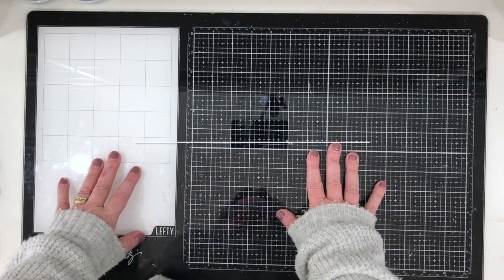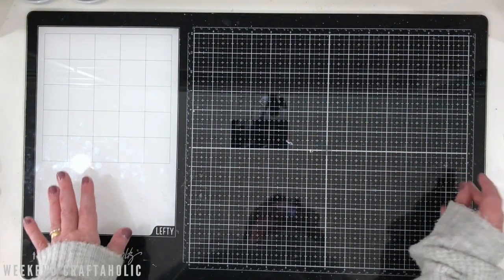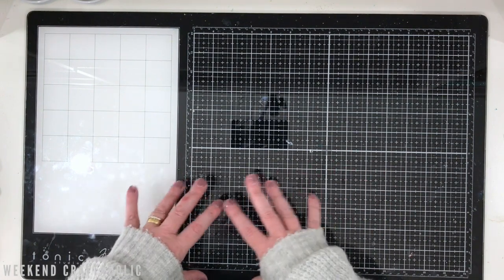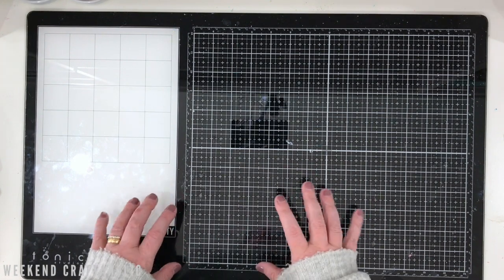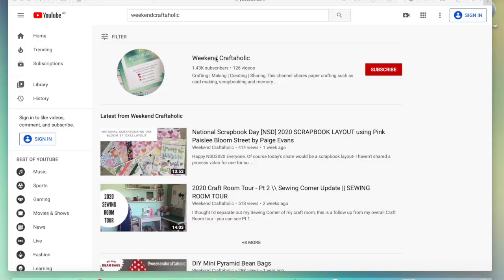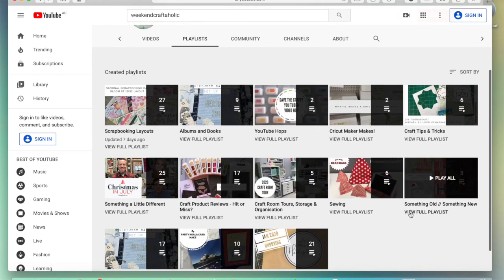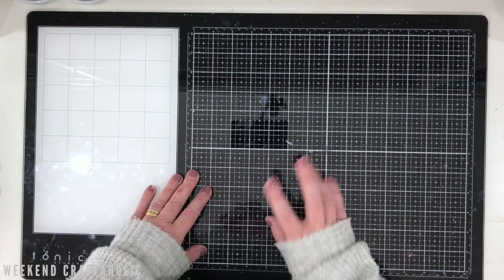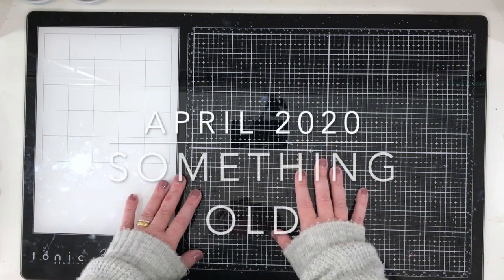Hello, it's Karen the Weekend Craftaholic, and thanks for joining me for my April favorites. This is my craft favorites for April and I'm going to go through some things that are new and some things that are old - all the stuff that centered my little happy place, my craft room, that I wanted to share with you. If you haven't seen this series before, check out the playlist and I'll put some links to the most recent ones. We're going to start off with something old first.